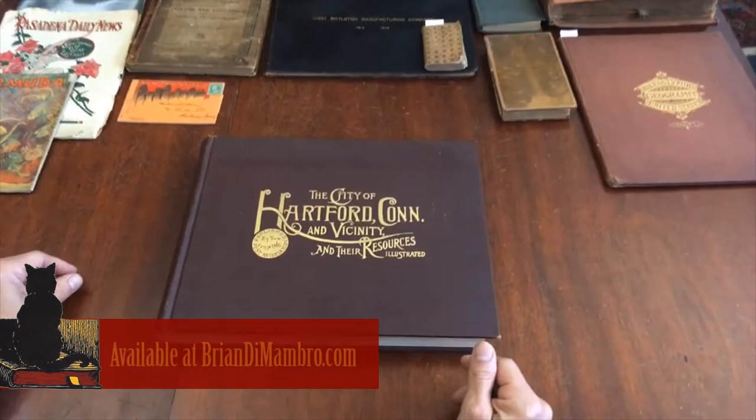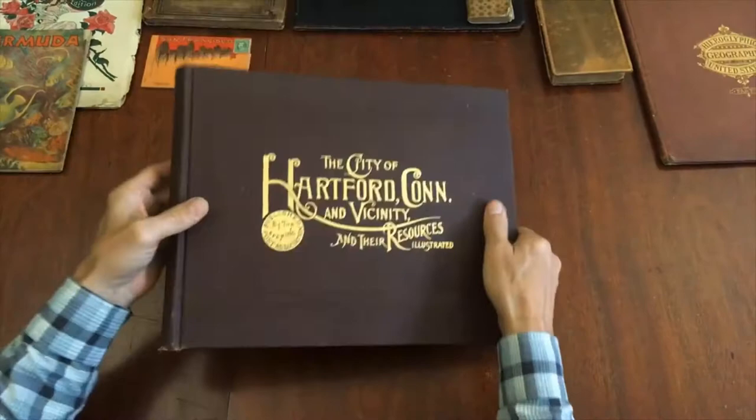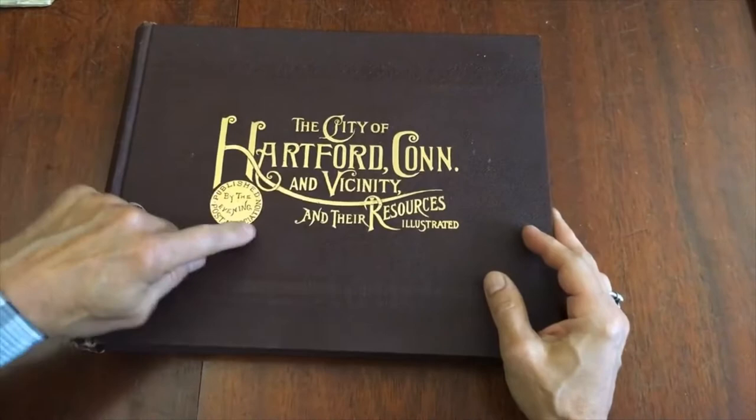Brian here with you now, and we are in my office. We're going to have a look at this monumental, heavy, oversized 19th-century book about the city of Hartford, Connecticut and vicinity — beautifully preserved, published by the Evening Post Association.